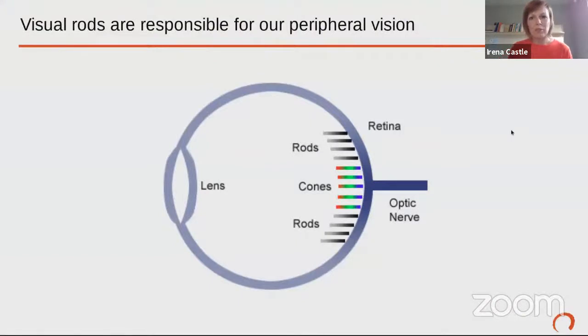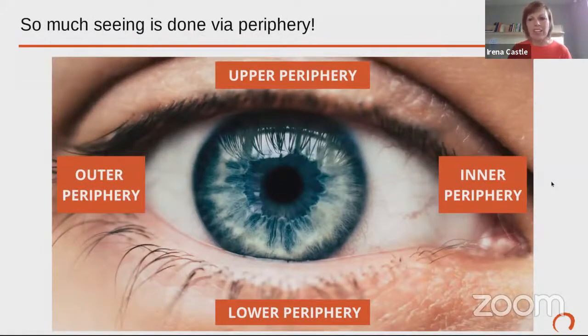Peripheral vision is part of the way we see, and what is responsible for it is visual rods. Those involved in natural vision improvement already know that visual rods are placed on the outside of the eye — they help us see and they are on the outside. It is the cones that are closer to the optic nerve on the inside. While the cones help us see light and detail, the visual rods help us see movement and seeing in the dark.